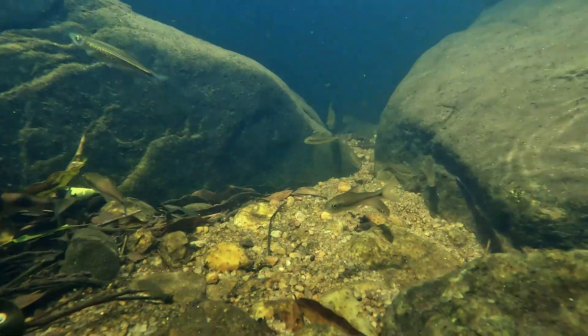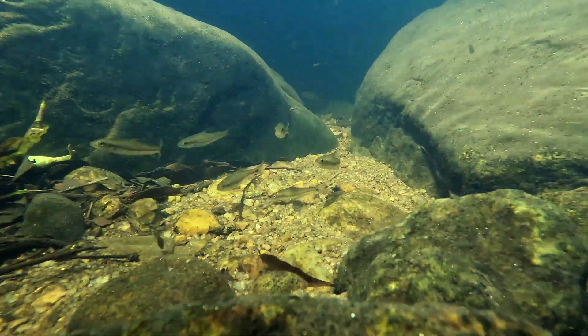Rocky substrates, leaf litter, and dense riparian vegetation typically characterize these streams.